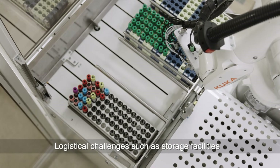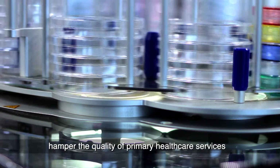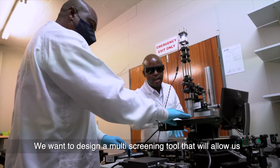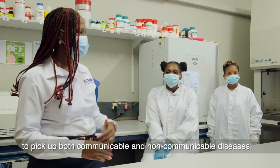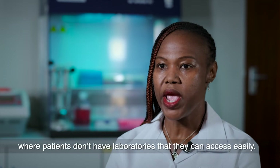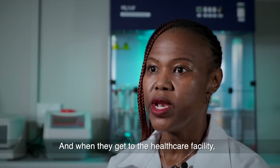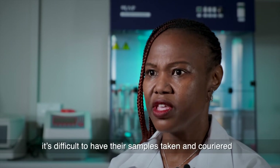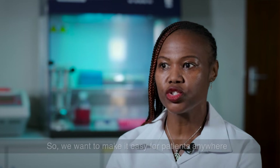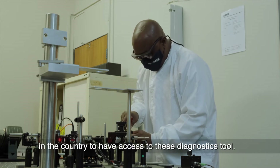Logistical challenges such as storage facilities and access to large, expensive laboratory equipment hamper the quality of primary health care services in many of South Africa's rural and peri-urban areas. We want to design a multi-screening tool that will allow us to pick up both communicable and non-communicable diseases — make it small enough to take to remote areas where patients don't have laboratories they can access easily, and when they get to healthcare facilities, it's difficult to have samples couriered to laboratories in the big cities. So we want to make it easy for patients anywhere in the country to have access to these diagnostic tools.